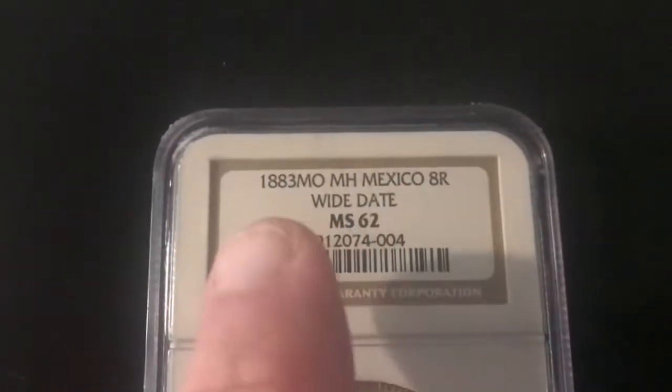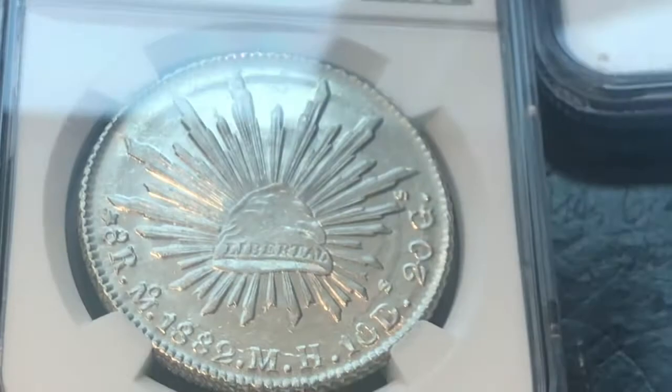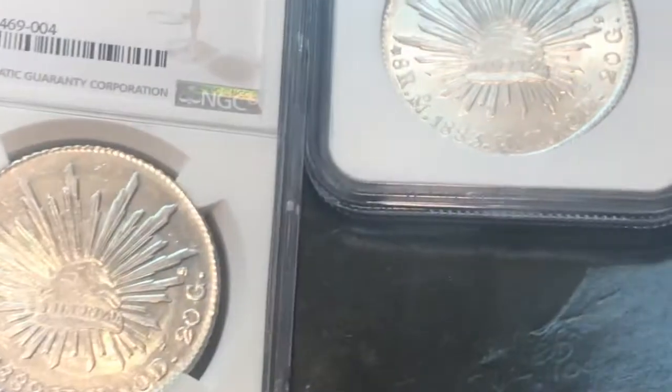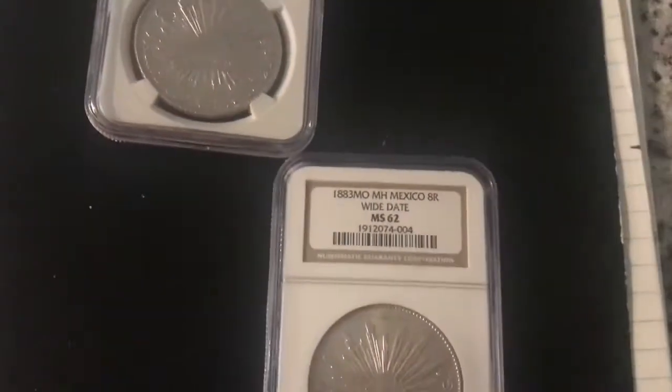And then I got an 1883 wide date MS-62. The date is a wider date. Let me zoom in — this is the 1882, and this is the 1883. Can I tell the difference on the dates? I kind of can't, but they say it's a wide date and I'm not going to argue with it. This one cost me $213. So I got the 1882 and the 1883.